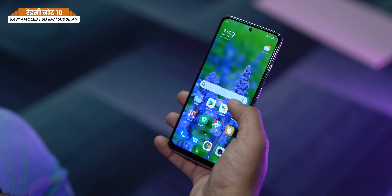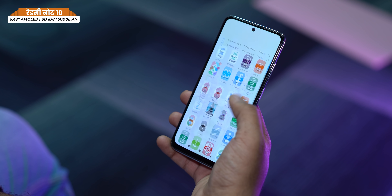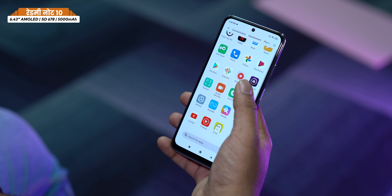One concern is the software — MiUI 12 is a little laggy with some frame drops. It's not fully baked or matured yet. However, with the upcoming MiUI 12.5 update, things should improve, so that's something to watch.